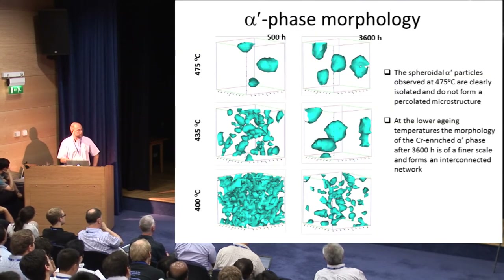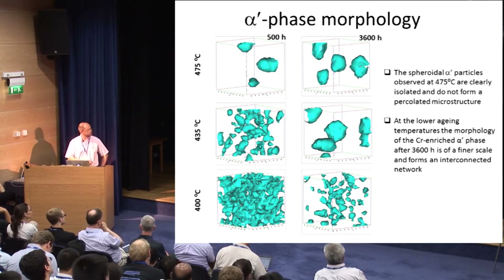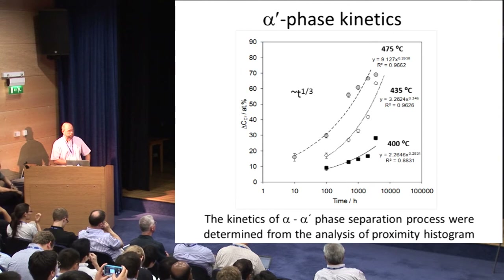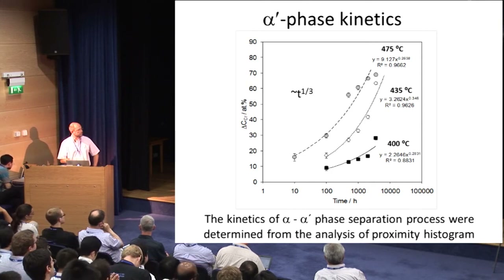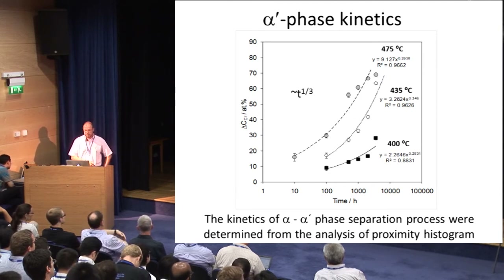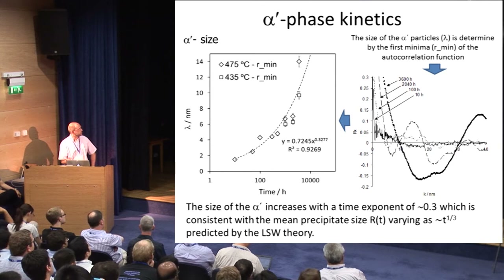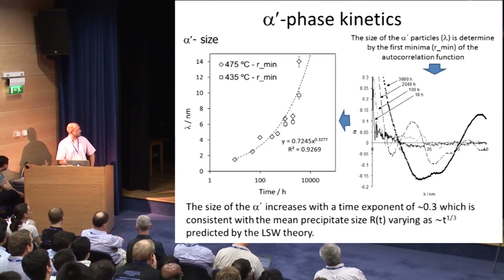From the isoconcentration surface evolution with time, we can see how the microstructure becomes finer at lower temperatures. At high temperature, you have isolated, relatively coarse particles, but decreasing temperature makes them finer and more percolated. The kinetics of precipitation changes accordingly, as shown by the variation of chromium amplitude with annealing time — the fastest kinetics occur at 475 degrees C. To get the exact coarsening rate, we use the autocorrelation function analysis of the minimum particle radius. Plotting results for different temperatures, we find they follow the t^(1/3) dependence, consistent with classical LSW theory for coarsening.